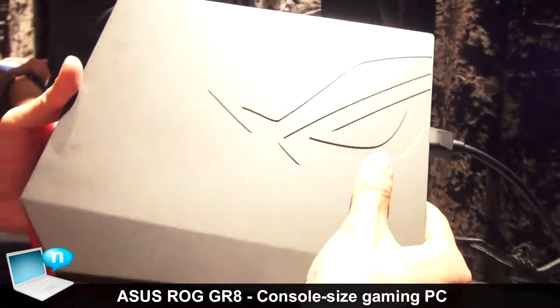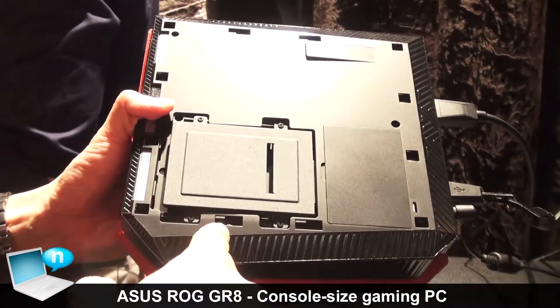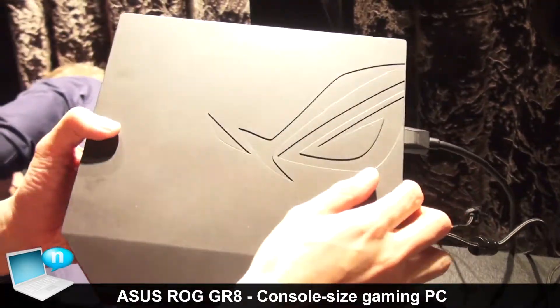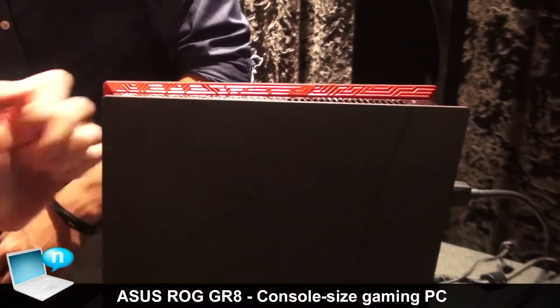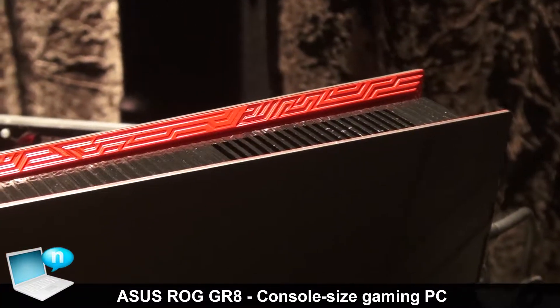With our special design, users can easily upgrade their memory, or they can add another hard disk or SSD right here. And our thermal design is very special, so it is a very quiet machine and very power efficient.